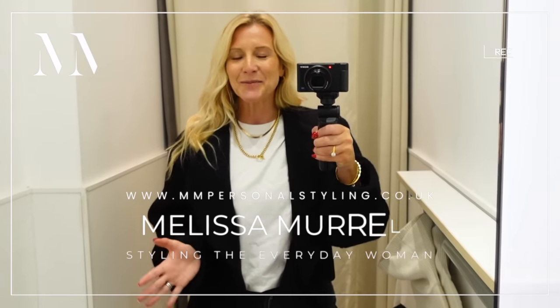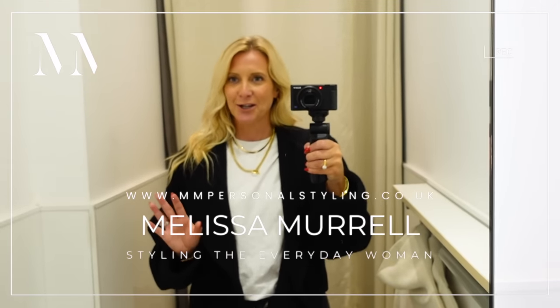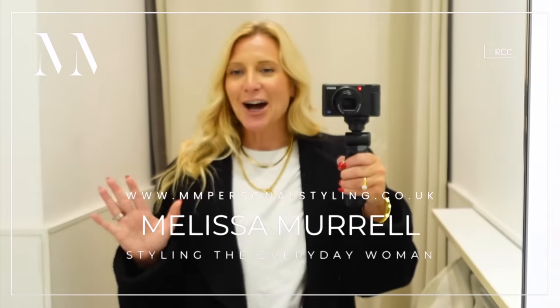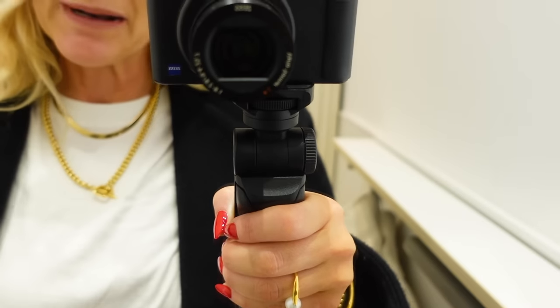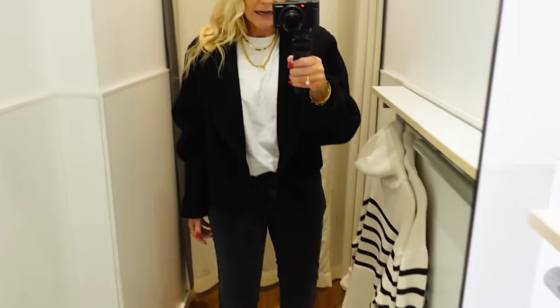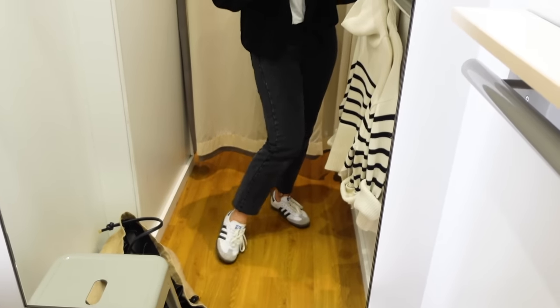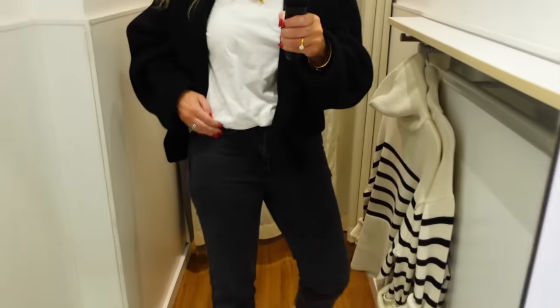Hello, welcome back to my channel. My name is Melissa Morrell and today we are looking at winter coats. I've been in the car for three hours so I'm completely creased up, but as you know I always wear a white t-shirt when I come out shopping because it allows you to mix and match with absolutely everything.